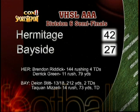Stat line for the game: Brandon Riddick, 3 for 6, 113 yards passing with a touchdown, and 144 yards rushing with four touchdowns. Derrick Green with 11 carries for 79 yards. Deion Stig, 13 for 18, 212 yards and a touchdown. And Taquan Mizell with four rushes for 73 yards and a touchdown.